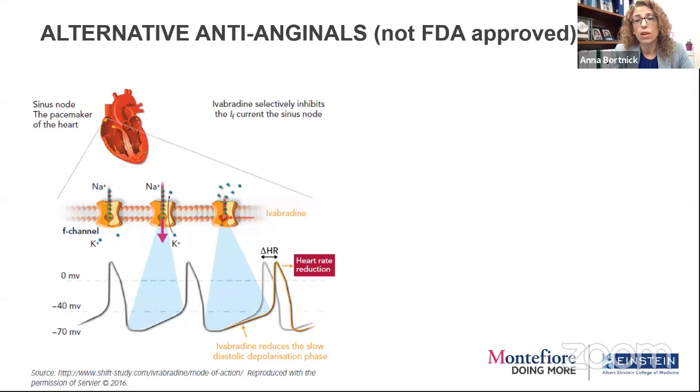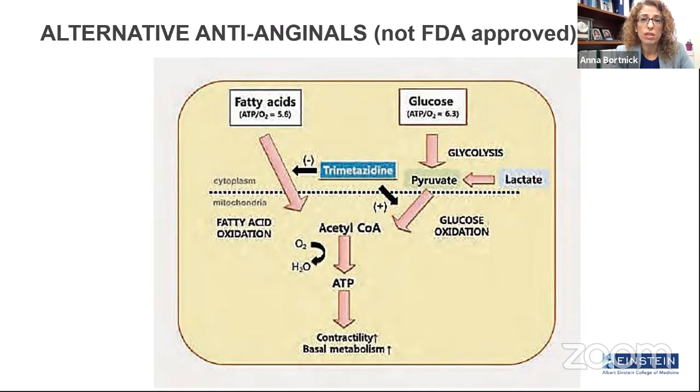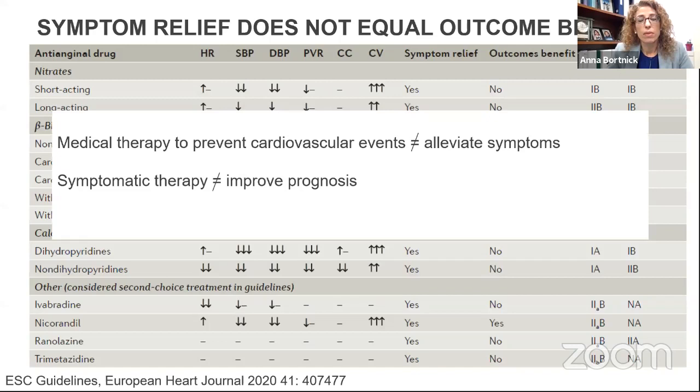Patients optimized on current agents still break through. Are there alternatives in 2020? Ivabradine, more used on the heart failure side, could be considered as an alternative or adjunct to beta blocker — it slows down heart rate. Nicorandil increases nitric oxide and calcium release, allowing smooth muscle to relax and improving flow. Trimetazidine, similar to ranolazine, increases glucose oxidation and ATP production. All of these can generate some symptom relief and have cardiovascular effects on blood pressure and heart rate, but very few have an outcome benefit.